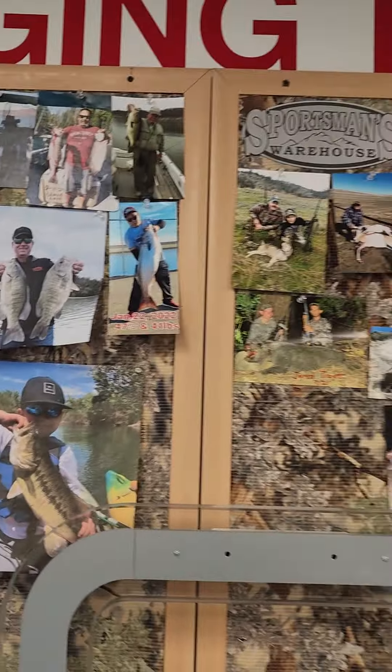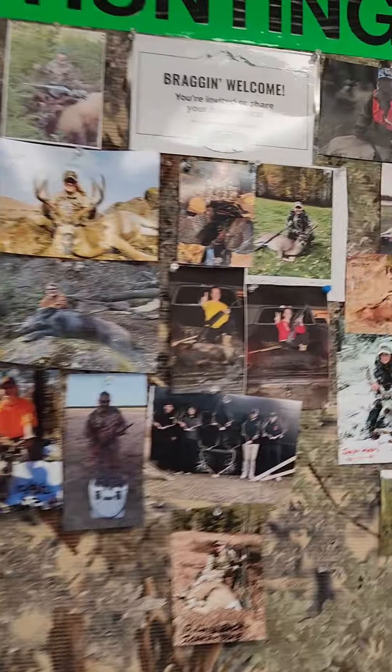Welcome to Sportsman's Warehouse. You can see the fish and game people have got around Fresno. It's beautiful.